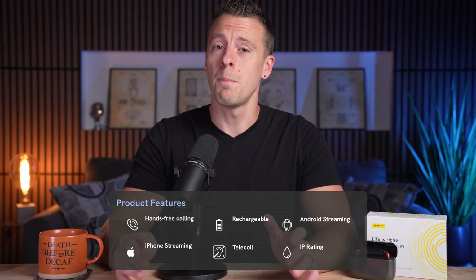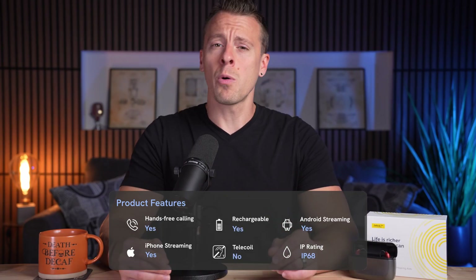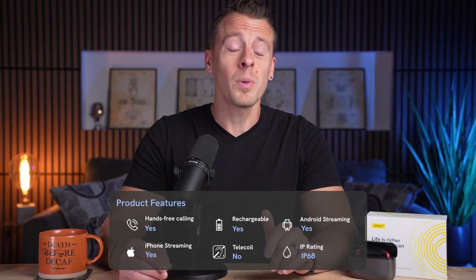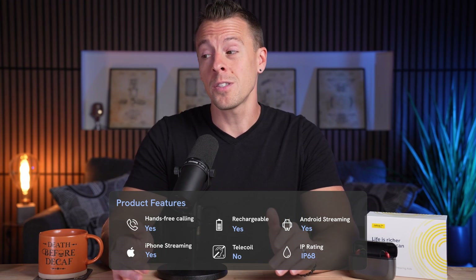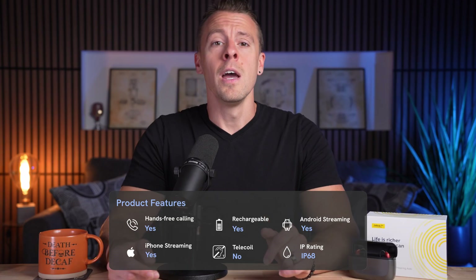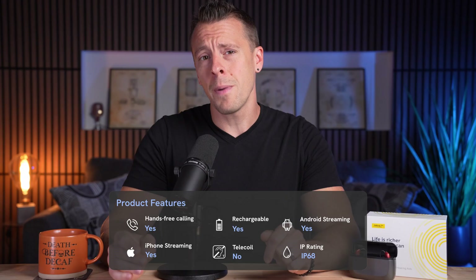You might be wondering: are these devices all the same? We'll touch on that in just a bit. But first, here's a quick rundown of the Enhanced Select 700. They offer hands-free calling with compatible iOS and Android devices, 24-hour rechargeable battery life, plenty of customization through the Jabra Enhanced Select app plus remote audiologic services. There's no telecoil, and they have an IP68 rating.